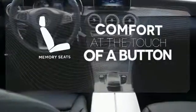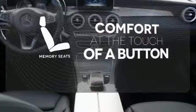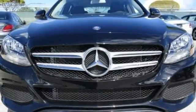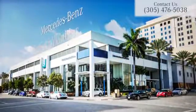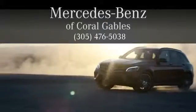Get comfortable with the touch of a button, thanks to the memory seats. Welcome to the club. Take the C300 home today. At Mercedes-Benz of Coral Gables, we look forward to your visit and deliver excellence at every mile.